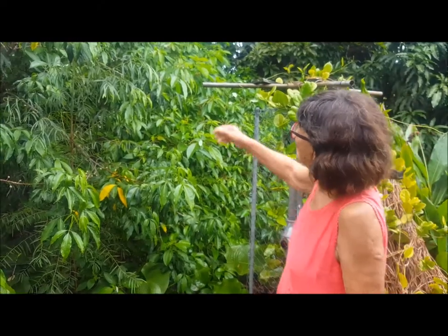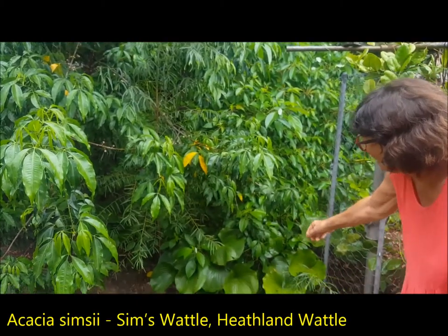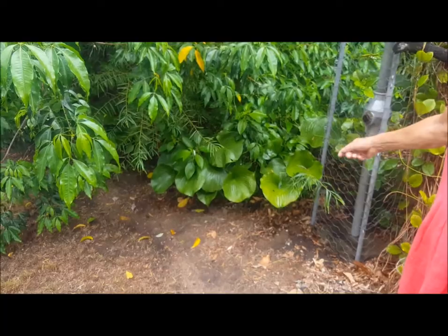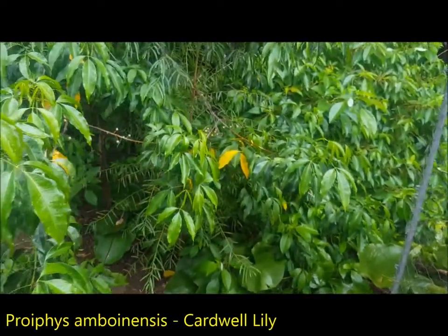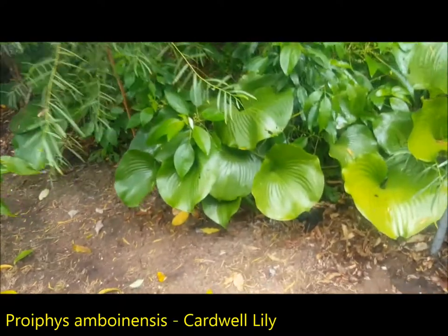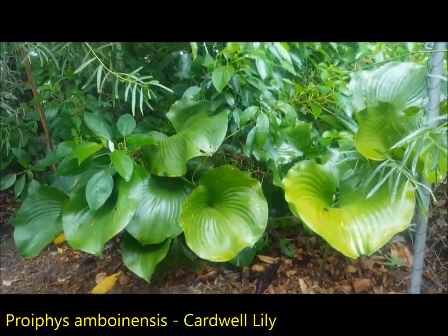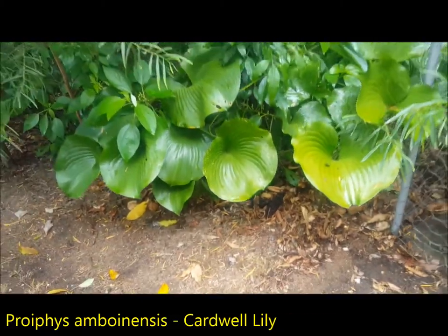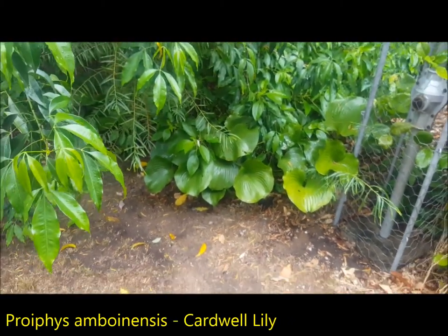Here's a simsii — germinated itself. And under here, struggling away and not one flower this year because they're in too much shade, are the Cardwell lilies. Five years ago this was an ocean of white flowers and now with all the shade not one of them flowered. So what do I do — do I shift the Cardwell lilies out into the sun or do I prune? I think I might shift the Cardwell lilies out into the sun.